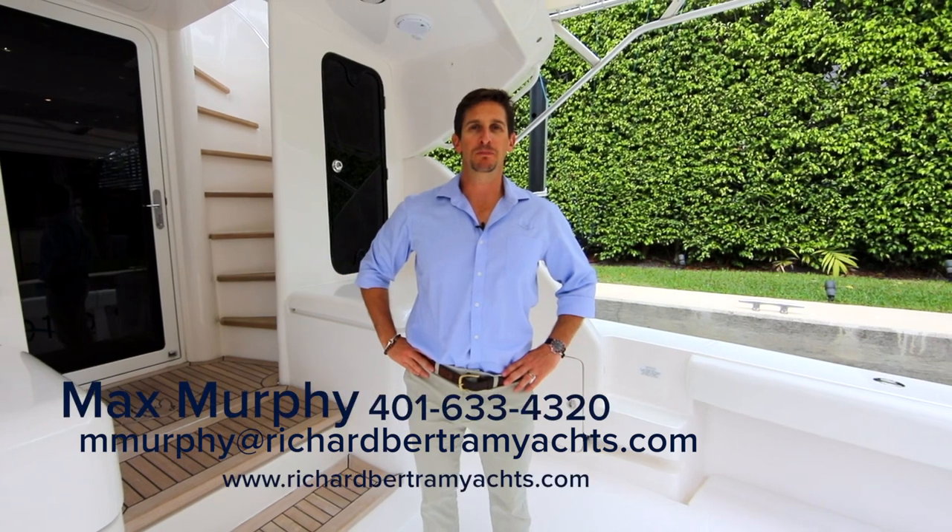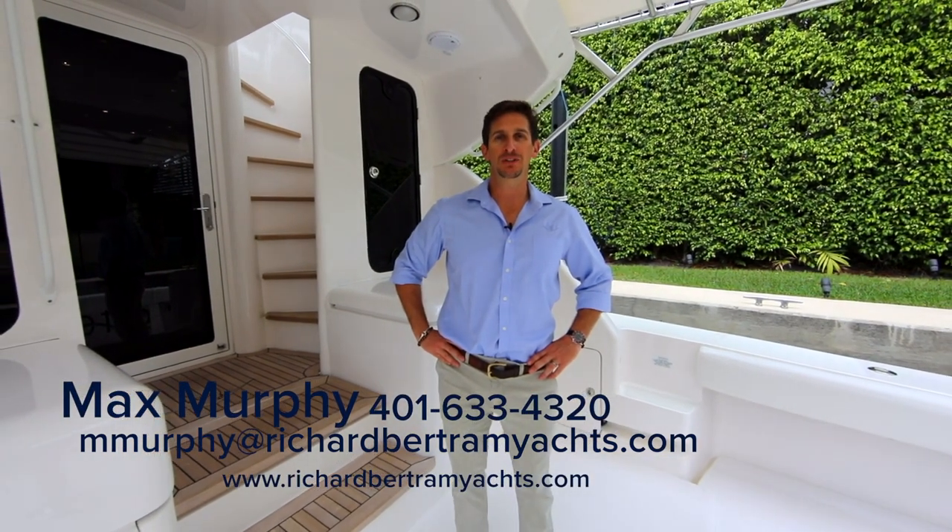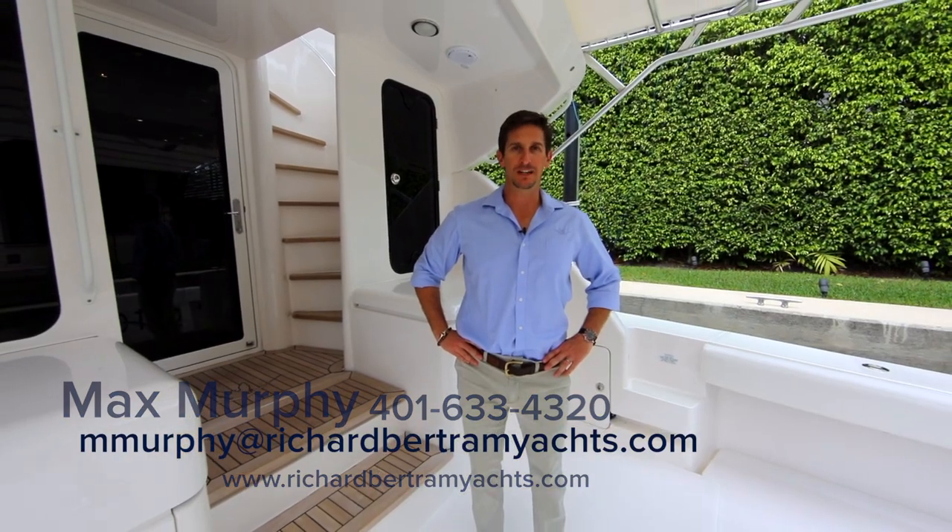On behalf of myself, Max Murphy, and Richard Bertram Yachts, I'd like to thank you for joining me on Gesita. If you have any questions or you'd like to schedule a showing, please feel free to contact me.